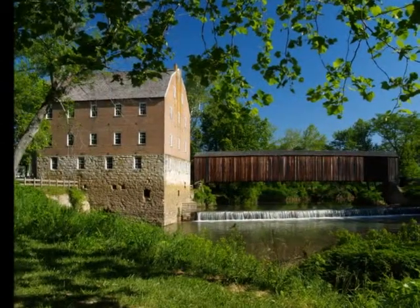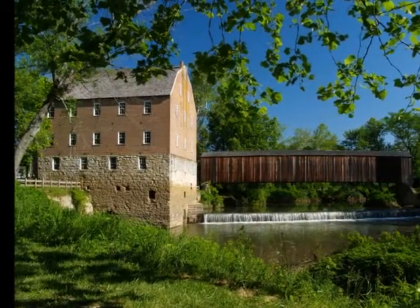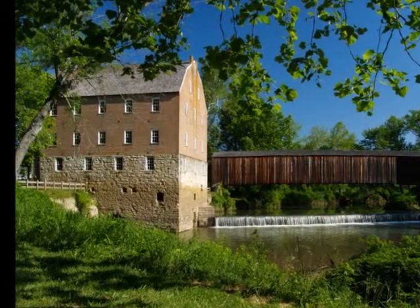After the war in 1867, Solomon Richard Burford built a new mill here. The picturesque four-story structure is the one you still see today.